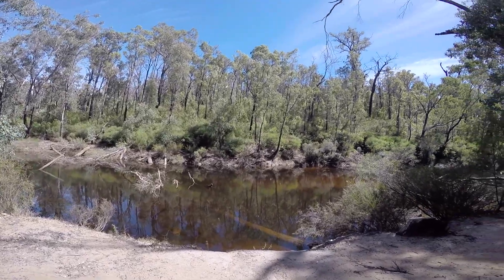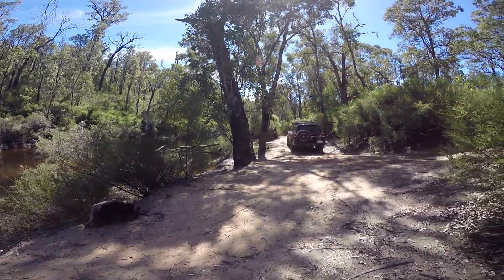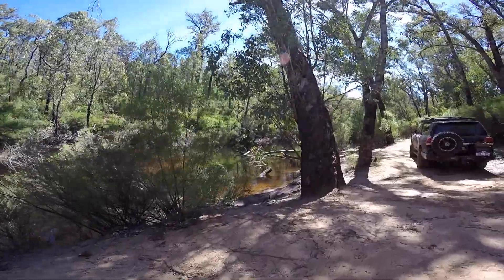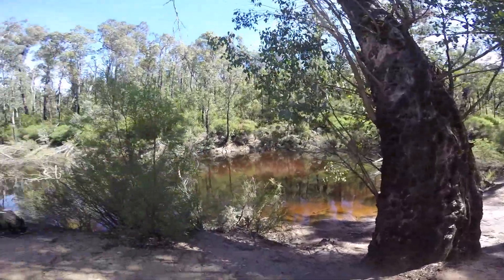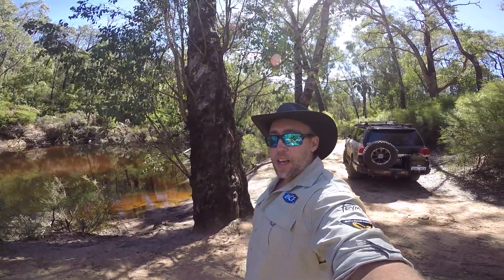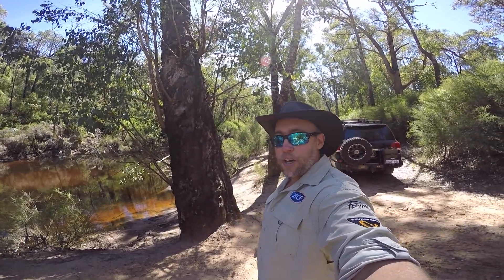Alright guys, check it out — what an absolutely awesome spot to come down to. Like I was saying before, there's a whole lot of spots along the track that you can follow to get down to the river. I'm not going to show you all of them because I simply don't have time today — I'm only here for the day and it's already lunch time. I'm going to show you one more and it's actually my favourite spot, so when we get there I'll show you that.